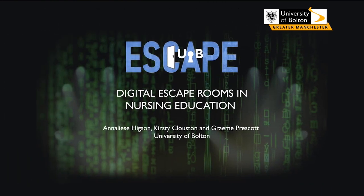Thank you for coming to our talk on digital escape rooms in nurse education. My name is Kirsty and I work alongside Annalise and Graham at the University of Bolton. Myself and Annalise are lecturers in the clinical skills team, and we work in collaboration with Graham, who is an e-learning technologist and has been integral in our journey.